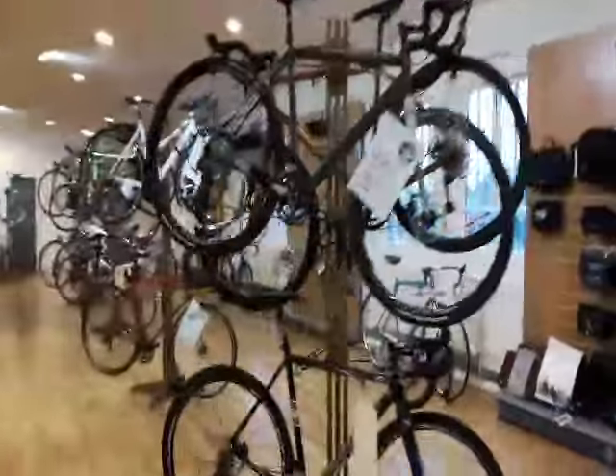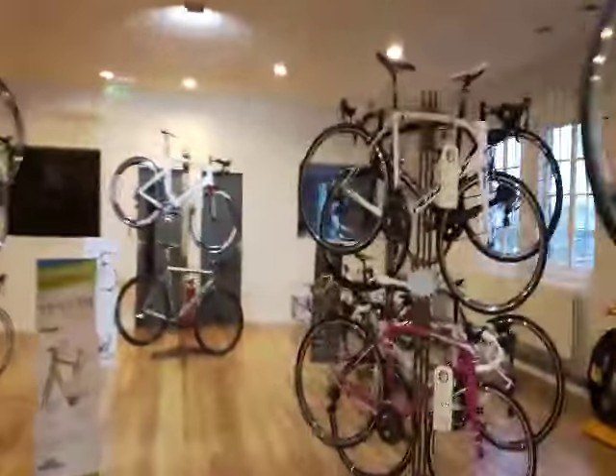This is our upstairs — this is where we've got all our performance, sportif, and race cyclocross bikes. Brands such as Ridley, Condor, Surly, Cannondale, Conago, and Torres — obviously. Lovely bikes, all fully equipped.